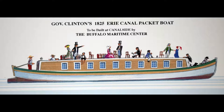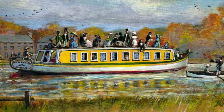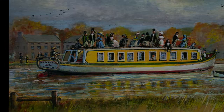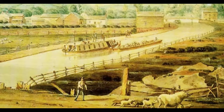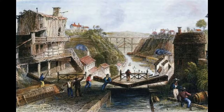Let me say a little bit about the boat. It was built in 1825 by Thaddeus Joy of Buffalo, and he actually became the captain of that boat to take DeWitt Clinton in October 1825 on the trip to New York City, with his bucket of water from Lake Erie to deposit in the Atlantic Ocean.